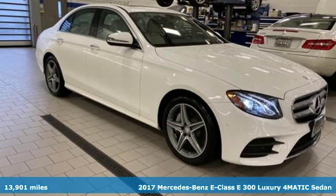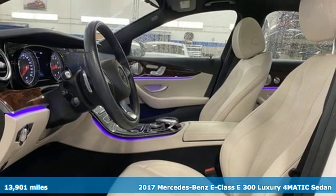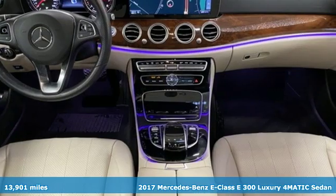Here's a 2017 Mercedes-Benz E-Class. Mercedes-Benz keeps setting the standard and driving forward.